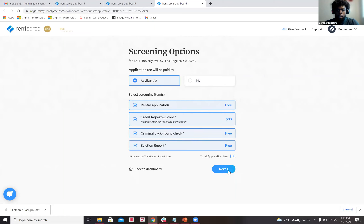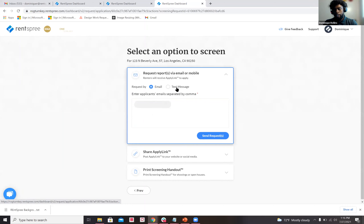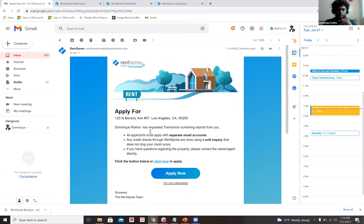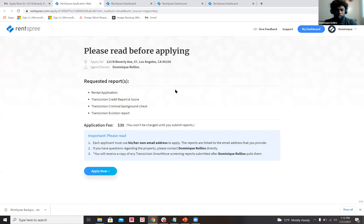Let's go with the applicant paying — hit Next, then Confirm and Continue. Now we have three options when sending out a screening request: via email or text. Put in the mobile number, or put in an email. Let's use my email for practice — and just like that, the applicant receives the email. From the potential tenant's perspective, they'll get this email and hit Apply Now to get started.